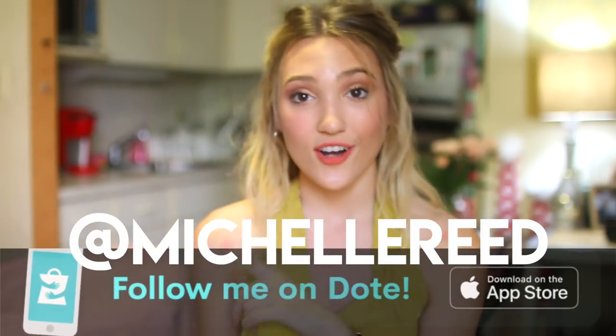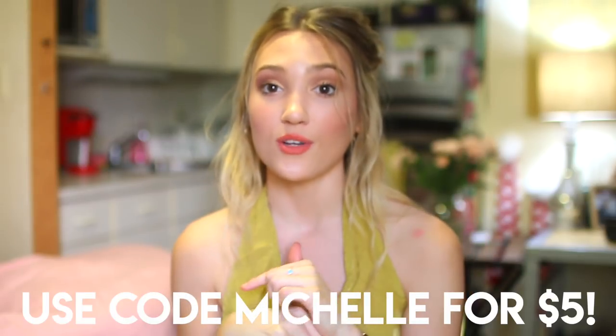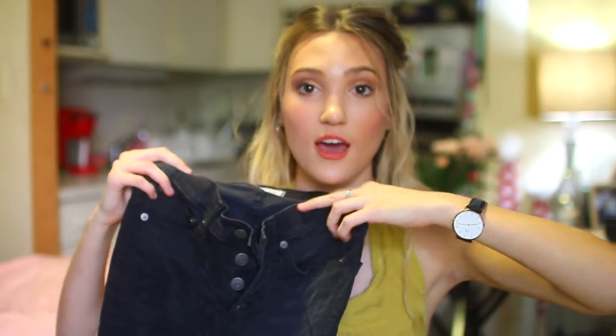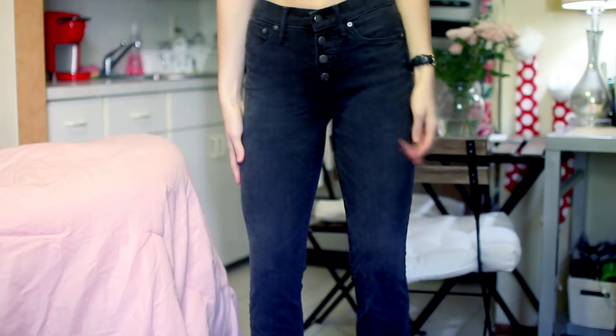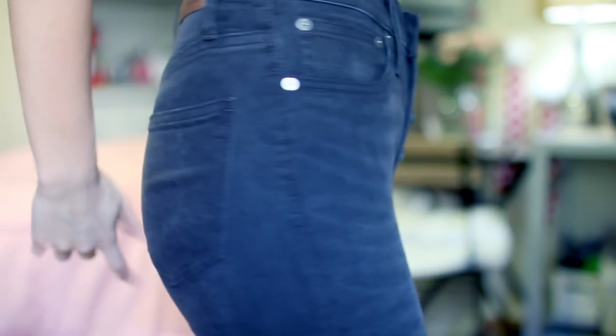These last two things weren't thrifted — I ordered these from Dote. If you don't know what Dote is, it's an online shopping app. Use my code MICHELLE and you will get $5 off — I'll have it linked down below if you want to download it. I bought these two pairs of Madewell pants. The first ones are their Cali denim jeans — they basically button up and at the bottom they flare out. I'm so over skinny jeans and so ready to wear wide pants. They're dark wash, and I love these.